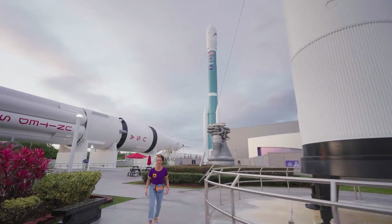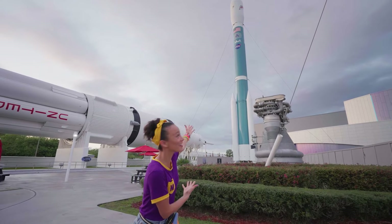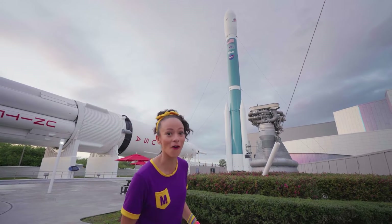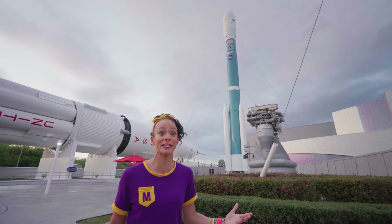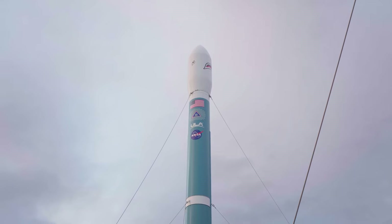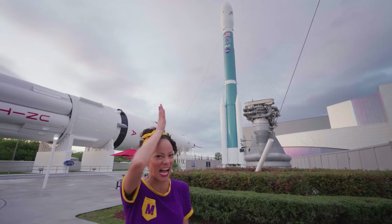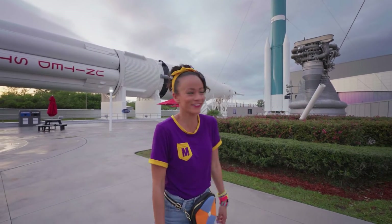Whoa! One, two, three, four, five, six, seven, eight — and do you see the tiny rocket right here? Can you see it? It's called the Delta II. Isn't that a cool color blue? This rocket has gone to space over 150 times. And if you look at the top, you can see the American flag. And if you look even higher, it has a shark face! It's a shark rocket — that's a hard working shark rocket. Let's keep exploring!